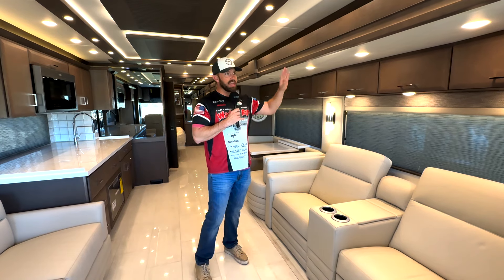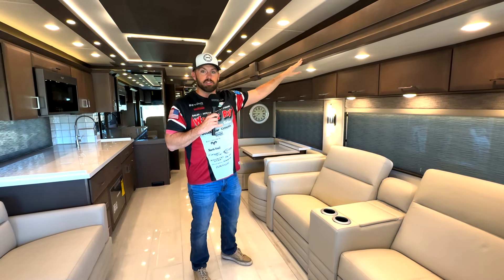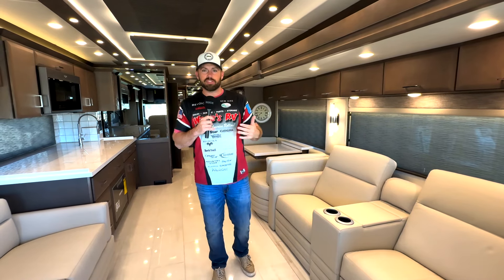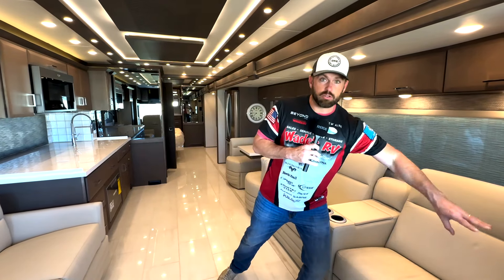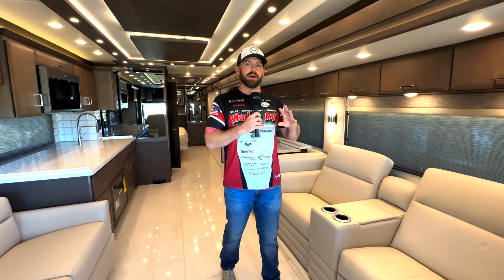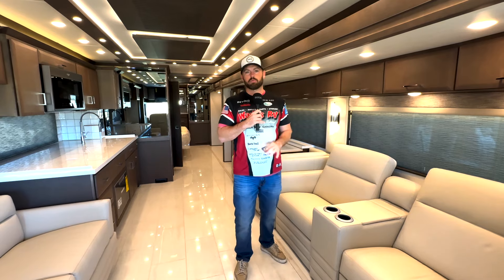This Mountain Air is so beautiful. The cabinetry is handcrafted by the Amish — solid wood. When you purchase something like this from Wade's RV, we give you that one-on-one demonstration. We literally go through the entire coach, look at the keypads — there are multiple keypads — make sure you know how to operate those, and we open every drawer and go over all those features with you.